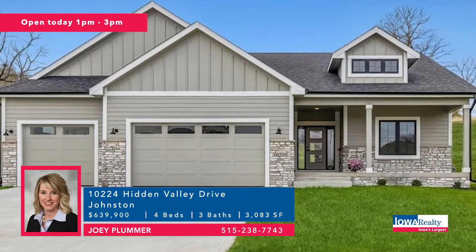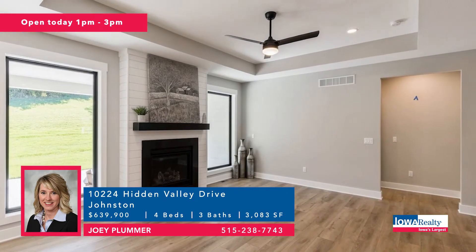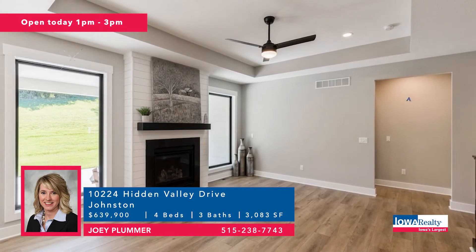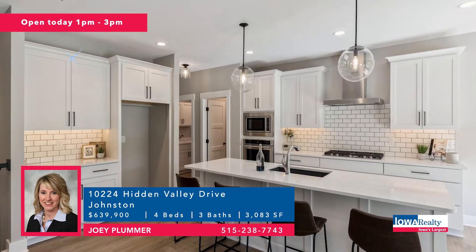Open house in Johnston this afternoon from 1 to 3 with Joey Plummer. Four bedrooms and three baths in Hidden Valley Estates. Brand new ranch, 3,000 square feet or a little more, family room with tray ceilings, some shiplap, mudroom with built-ins, Johnston School nearby. Price: $639,900.